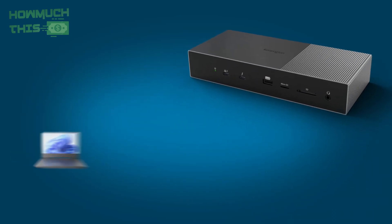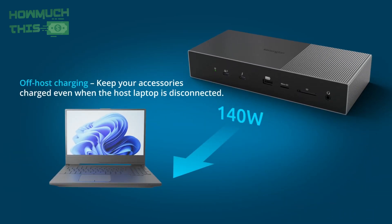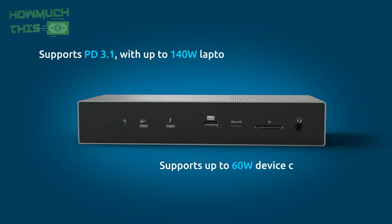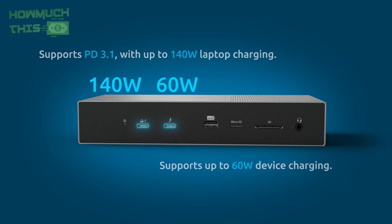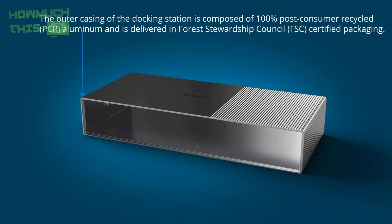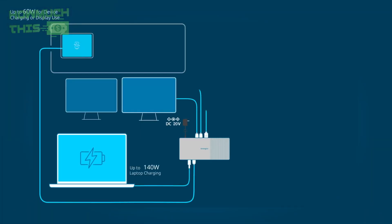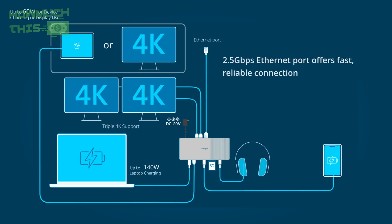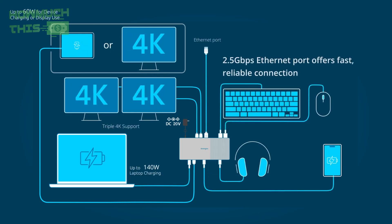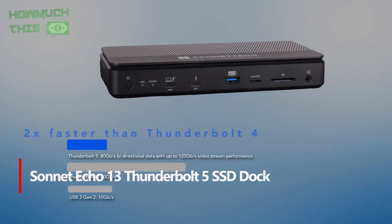With up to 140W of power, the SD5000T5 ensures your devices stay charged while connected. It offers multiple connectivity options including Thunderbolt 5 ports, a USB-A port, dual card readers, and a 2.5 gigabits per second Ethernet port. Its eco-friendly aluminum design and space-saving mounting options add durability and practicality, making it a robust and reliable hub designed for high-level productivity.